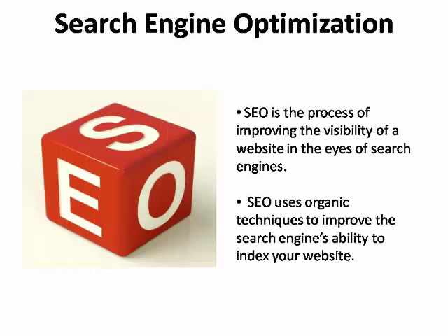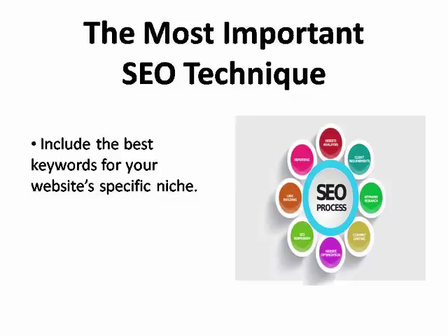But free marketing methods can continue to funnel visitors to your site for months or even years after they've been put in place. The first top free way to promote your website is search engine optimization, or the process of improving the visibility of a website in the eyes of the search engines people use when they're searching online for products and services. SEO uses organic techniques to improve the search engine's ability to index your website and rank near the top of the results. The most important SEO technique is to include the best keywords for your website's specific niche.